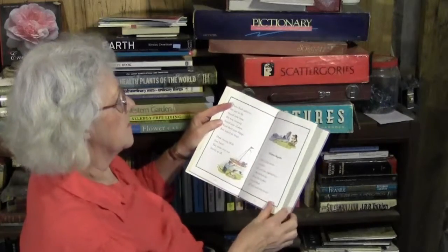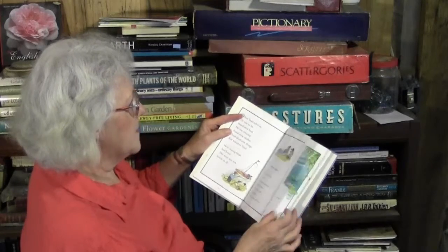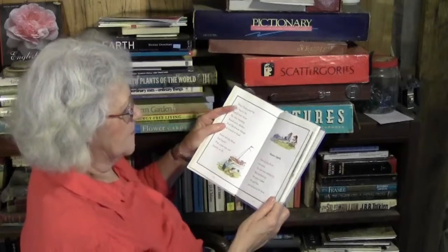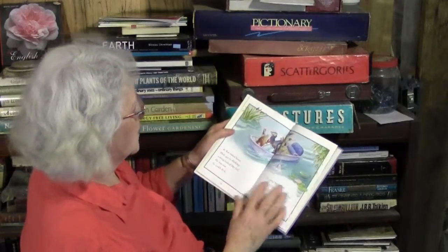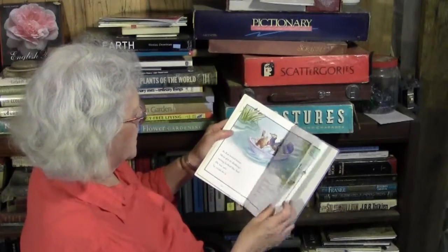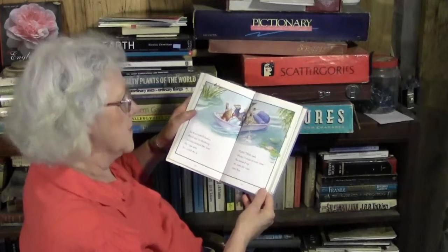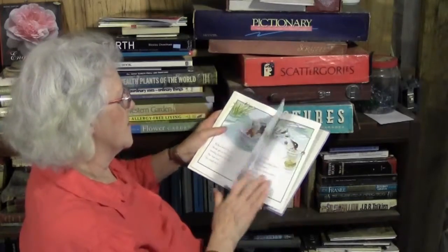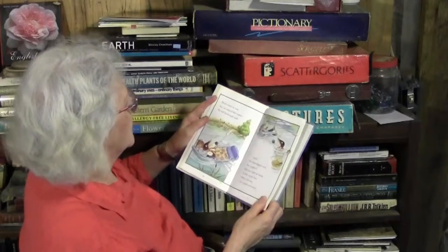Soon all the food was eaten and the sun was sinking low. Mole packed up the picnic basket. He and Rat got into the boat. As Rat rowed home, Mole got to thinking — rowing looked like fun. He was sure he could do it. 'Please, I want to row now!' He jumped up and took the oars from Rat. Mole tried to row, but he missed the water and fell backward.